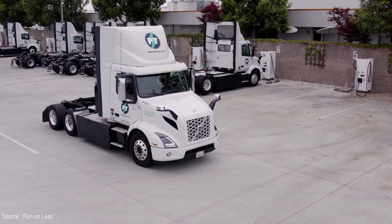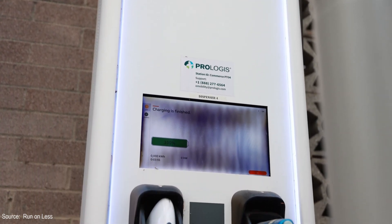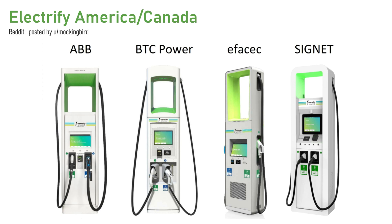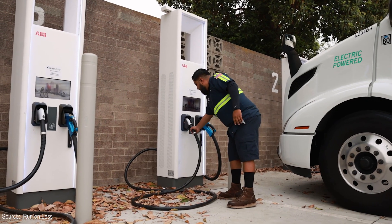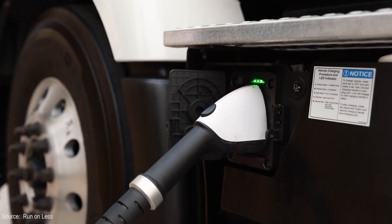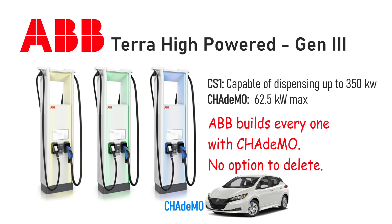Prologis, the warehouse owner and operator, has installed two different types of hardware on site. The first is an ABB high-powered Gen 3 dispenser rated at 150 kilowatts. Electrify America uses these at some of its locations. It's called a dispenser because it gets fed by a high-powered cabinet located nearby. This model has both a CCS-1 and a CHAdeMO plug — there's no real reason to have CHAdeMO for these trucks, but if you're a Nissan Leaf owner working there, maybe you can sneak over at lunch to get some free electrons.